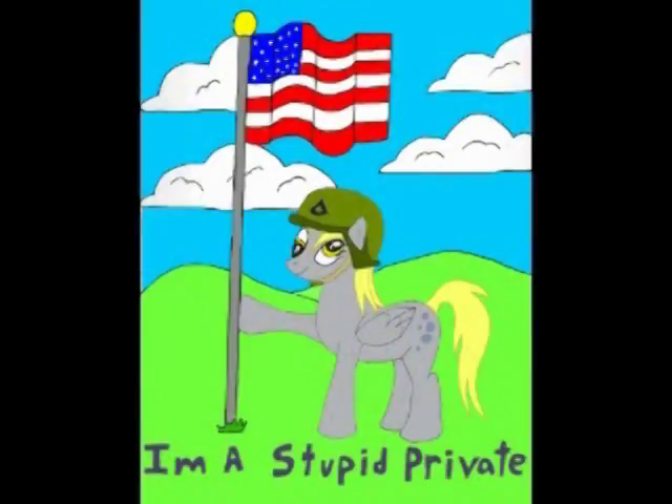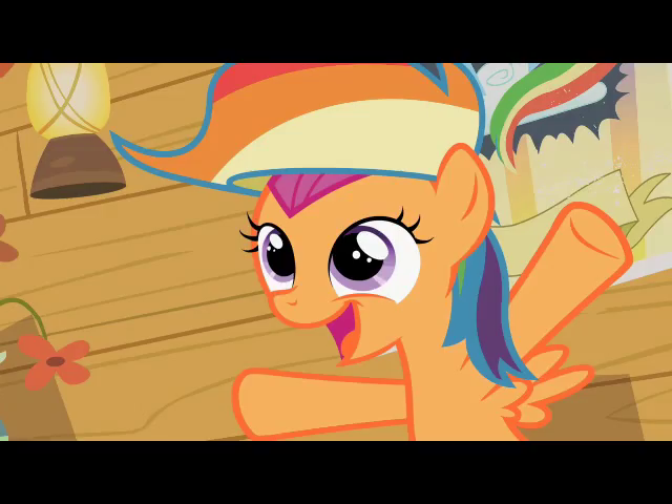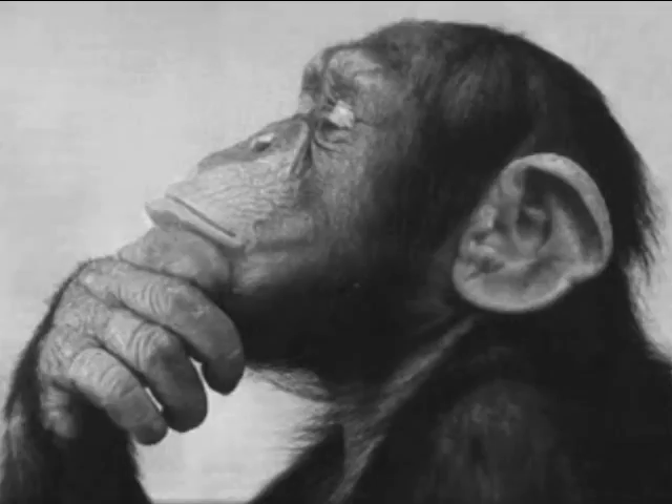Hey kids, today's show is brought to you by the letter 4 and the number potato! I'm a stupid private. Hey Ponyfan, welcome to another one of my rambling analysis videos.